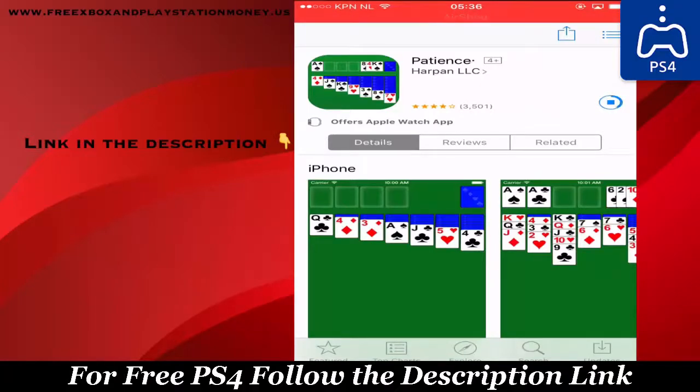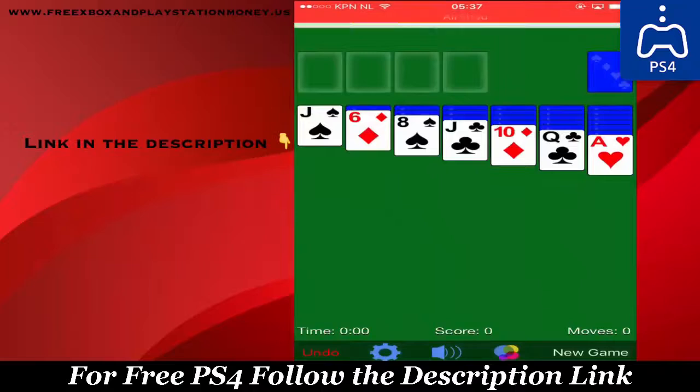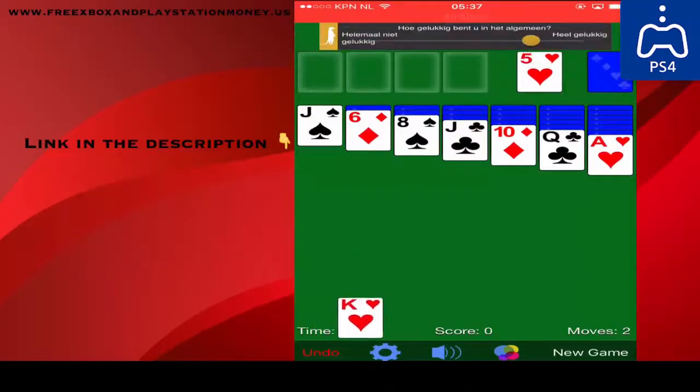So just download the free app and stay on the app for 30 seconds. Now just play on the app for 20 seconds — you can see the timer on the screen. So just play around.